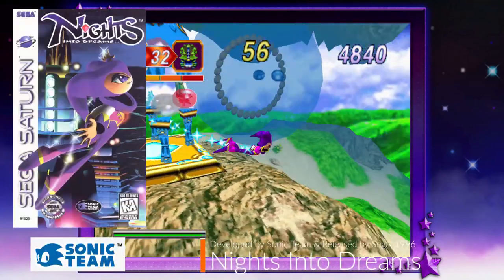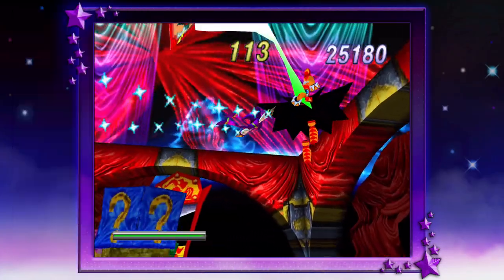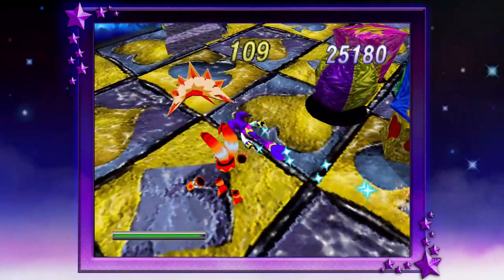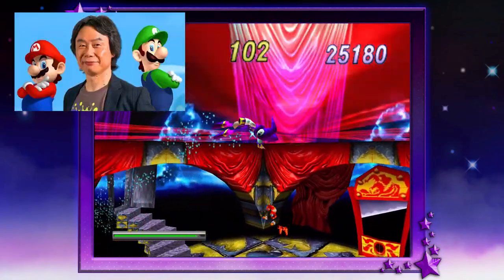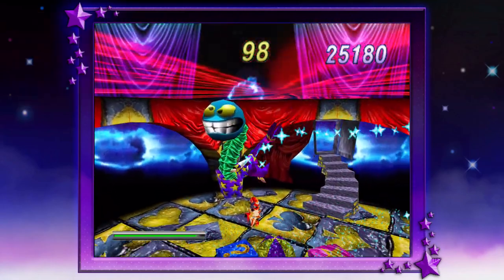Nights Into Dreams was developed by Sonic Team and released by Sega in 1996. The game received critical acclaim for its visuals, soundtrack, atmosphere, and new gameplay elements. This game was so original and new, even Mario creator Shigeru Miyamoto gave praise, wishing that he had thought of the idea first.